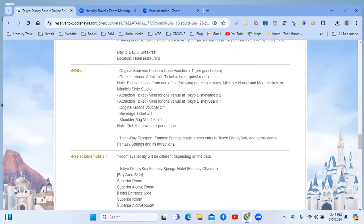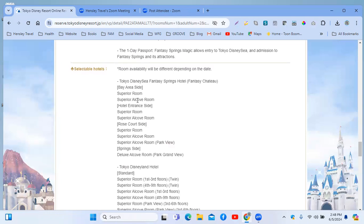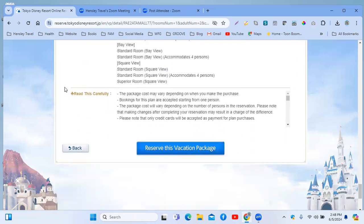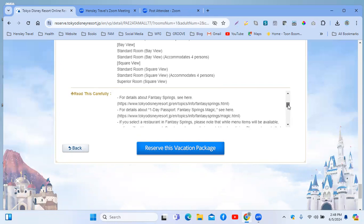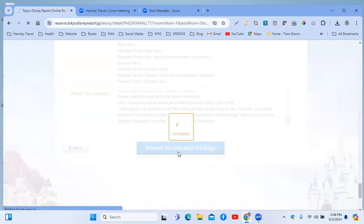With the vacation package you get extra perks. Room availability depends on the date. You want to read carefully at the bottom — the package cost may vary depending on when you make the purchase. When you're booking this plan, you want to think about what you are reserving for. Read through everything so there are no surprises. Let's reserve this vacation package.